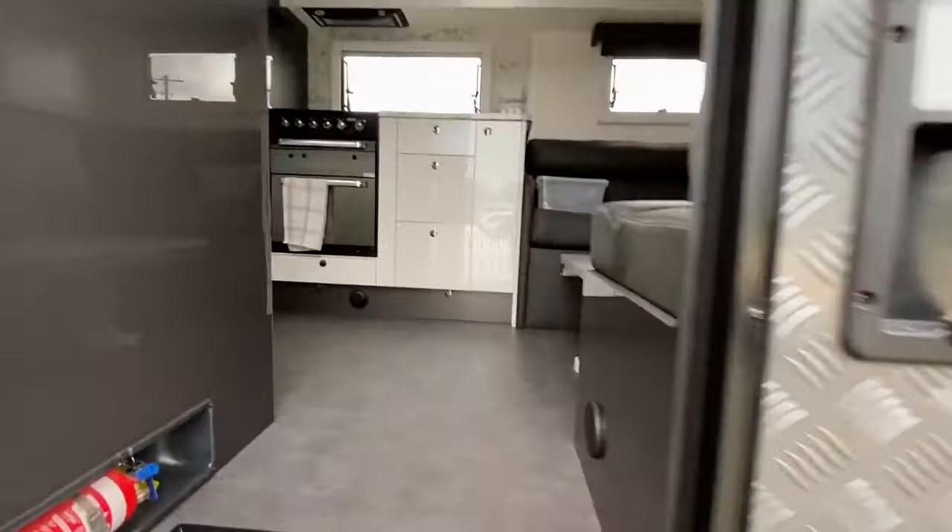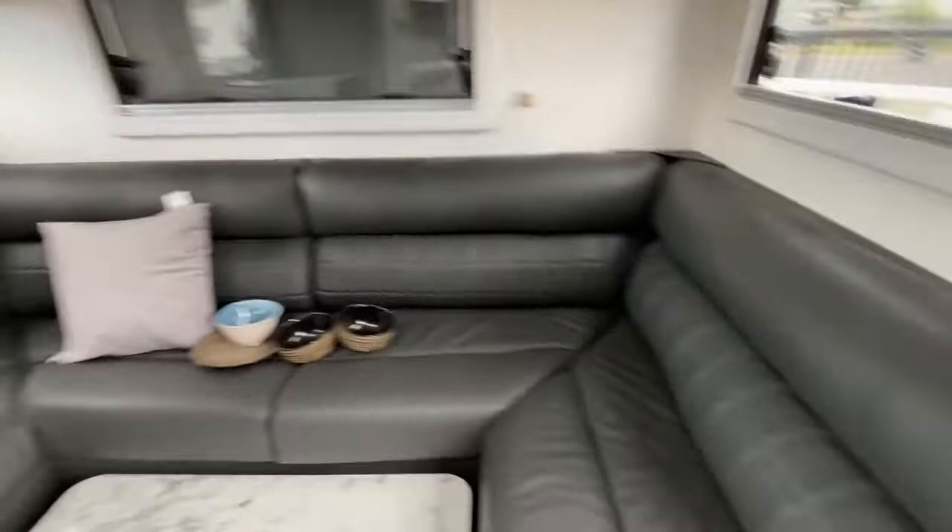Nice colour bench tops. With this layout having the bathroom in the middle, it gives you lots of prep space, lots of kitchen space, and privacy as well.